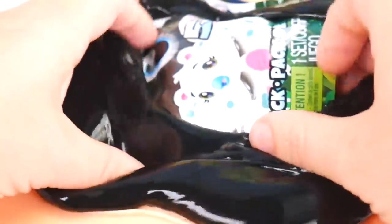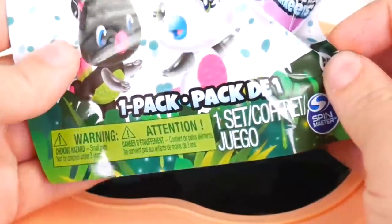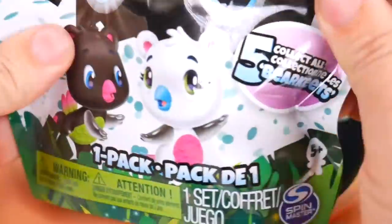Oh, I think she must still be really sick. Oh no, this poor, poor slime belly. What else is coming out of this thing? It's a Hatchimals — one pack here. Whoa, this is amazing.